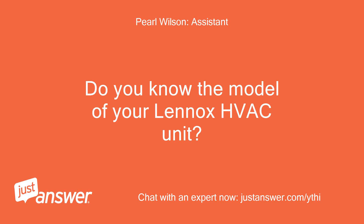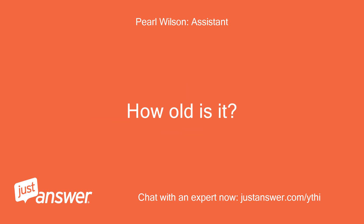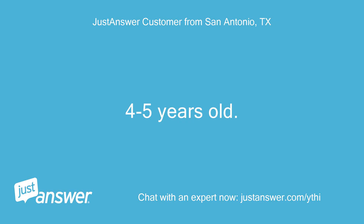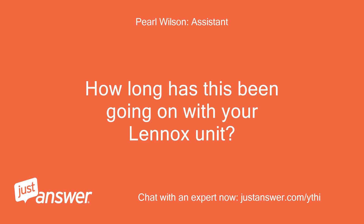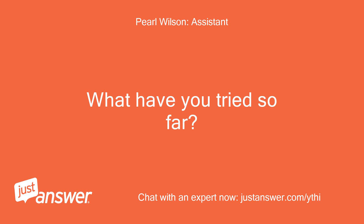Do you know the model of your Lennox HVAC unit? How old is it? It is 4 to 5 years old, model LC19-36S9BG. How long has this been going on with your Lennox unit? What have you tried so far?